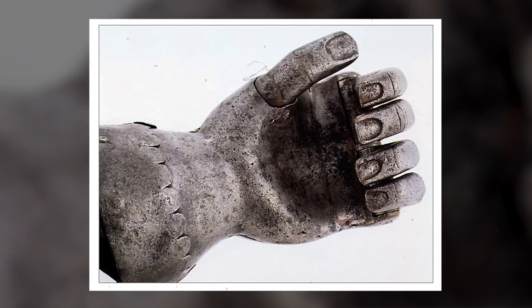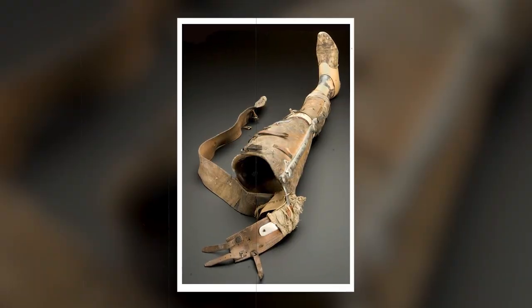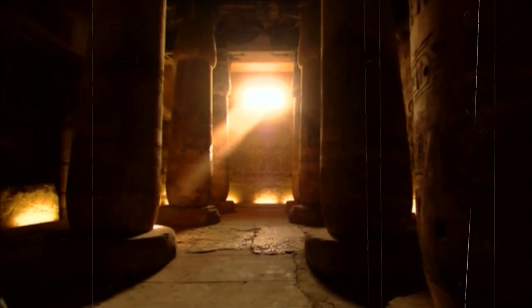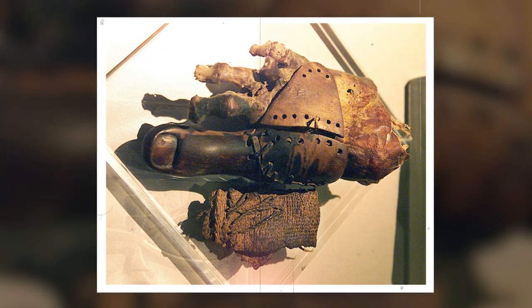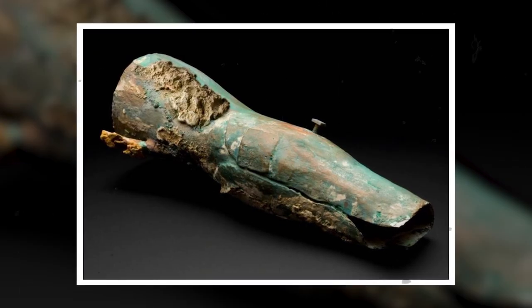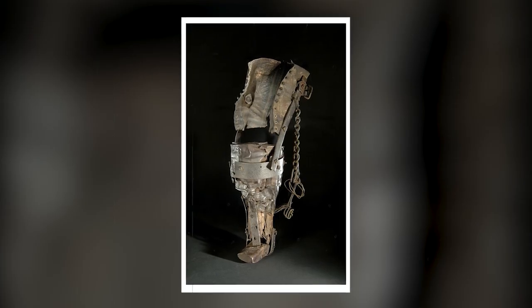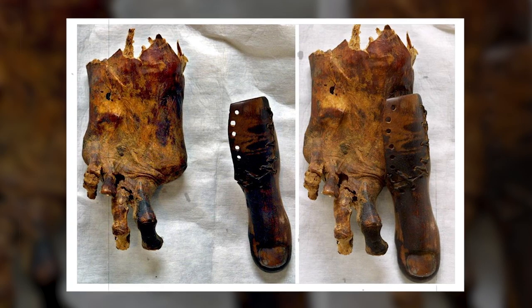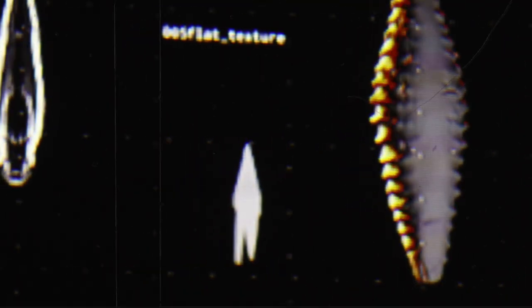We can easily see a recognizable shape to the prosthetics they created. In fact, some ancient Egyptian prosthetics were surprisingly advanced. They even used a type of alloy called Egyptian blue, which allowed for the creation of parts with more complicated shapes and more intricate designs. It's also incredible to think that even with ancient technology, these devices may have been more effective and comfortable than some of the modern prosthetics we see today.